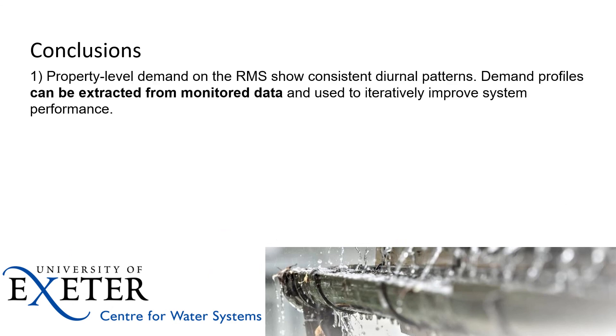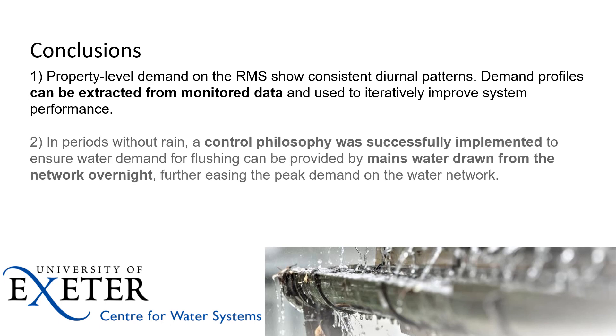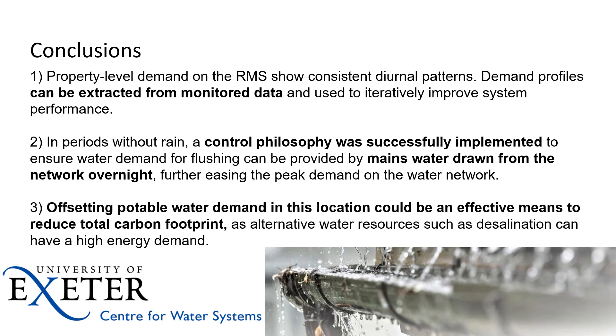In conclusion, the data collected gives us useful demand profiles for toilet flushing, which we can use to iteratively improve system performance when targeting specific outcomes. The key finding is that during periods without rain, we successfully implemented — believed to be for the first time — a control philosophy that topped up rainwater tanks at times when there was capacity in the water network. Finally, on a more holistic level, offsetting potable water demand in this location could be an effective means to reduce the total carbon footprint.